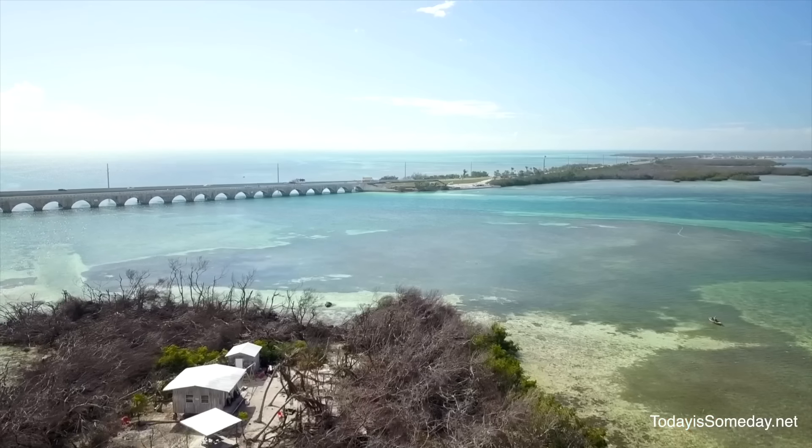Next, let's talk about Islamorada. It spans six keys, very laid back, and it is known as the sports fishing capital of the world. It is an upscale, small-town atmosphere with scenic bays and ocean views, sunshine, boating, fishing, and locally owned restaurants. Islamorada is also considered the most romantic key.